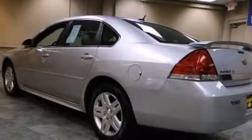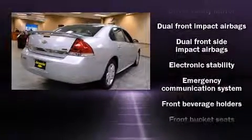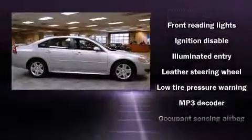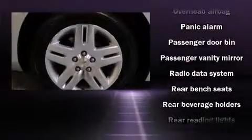A 3.5 liter V6 engine pairs with a sophisticated four-speed automatic transmission, providing a smooth and predictable driving experience. Top features include cruise control, one-touch window functionality, a leather steering wheel, a trip computer, an outside temperature display, and remote keyless entry.